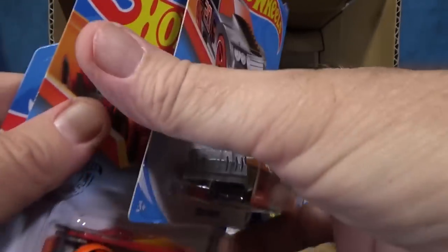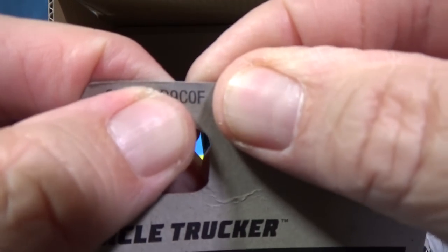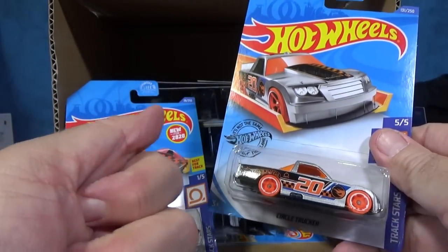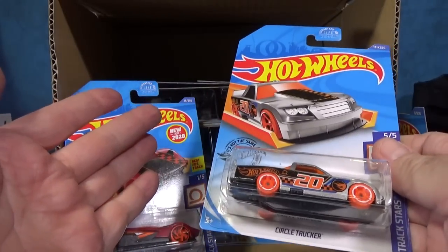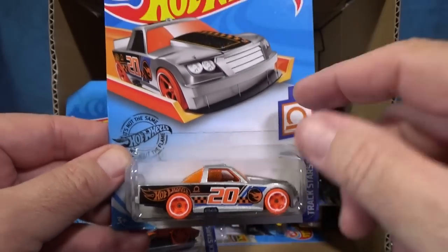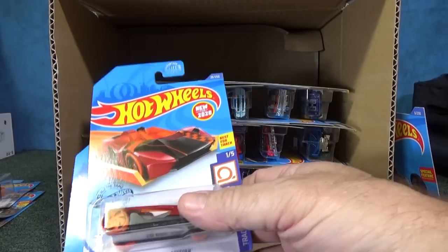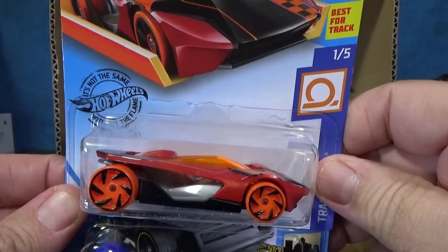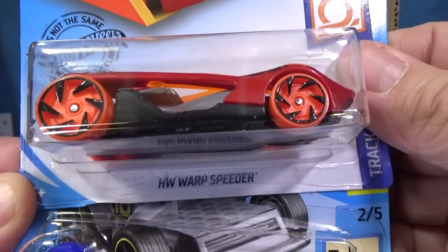Now this is the F case, so on the back in the USA we get these codes, and that last digit is the case — F case. So now we're already six cases in. I did not get a treasure hunt in the A case, but B, C, D, E, F — I did get the basic treasure hunt in all the cases so far except A. That shows you it's not guaranteed to be in every case. I told you about the super treasure hunts — they're not in every case and they're even harder to find. I have not got one yet this year.